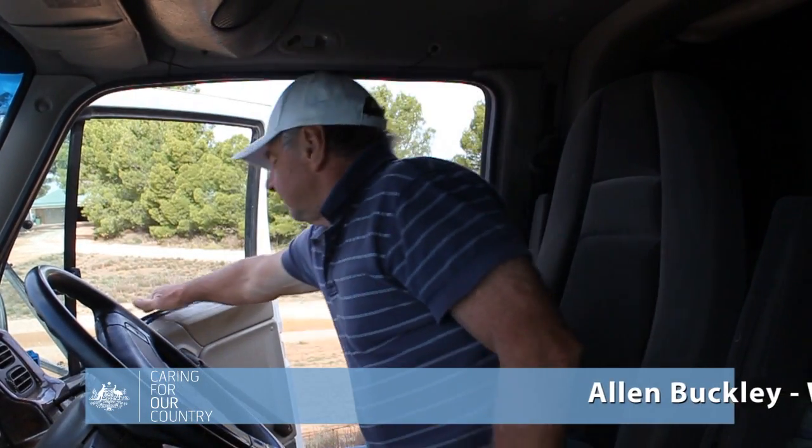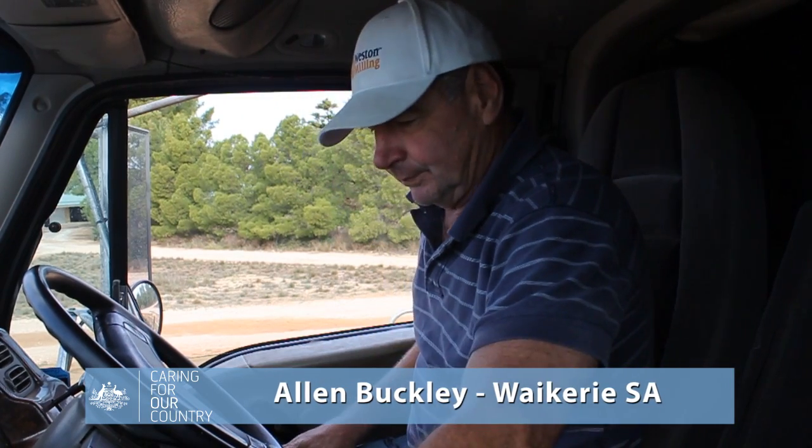Alan Buckley of Glenray Holdings, Wakery, South Australia, shares his personal experiences with crop rotation.